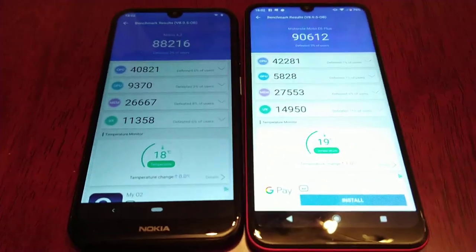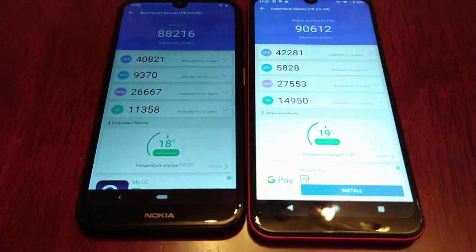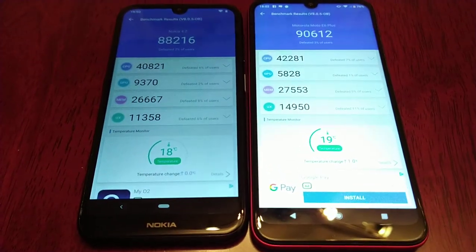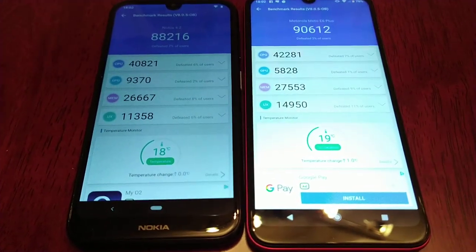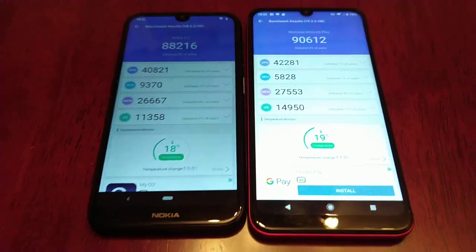That was my benchmark test between the Moto E6 Plus and the Nokia 4.2, with the E6 Plus winning by about 2,400 points. If you like the video, give it a thumbs up, share the video, and subscribe to my channel for more videos. See you — Android Doctor, out.